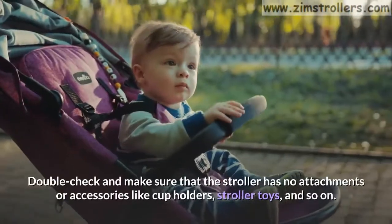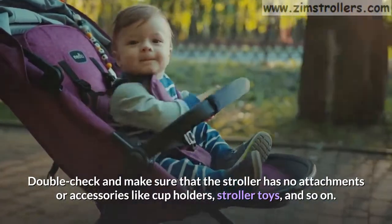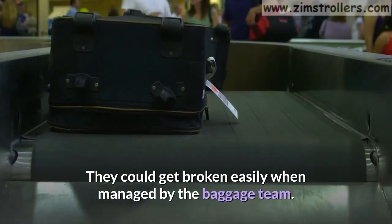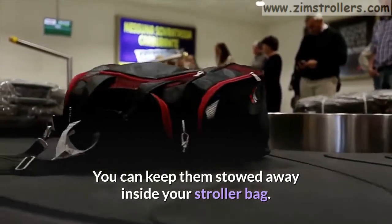Double-check and make sure that the stroller has no attachments or accessories like cup holders, stroller toys, and so on. They could get broken easily when managed by the baggage team. You can keep them stowed away inside your stroller bag.